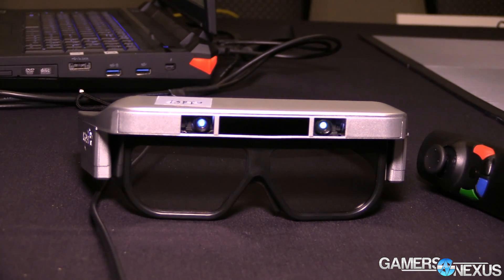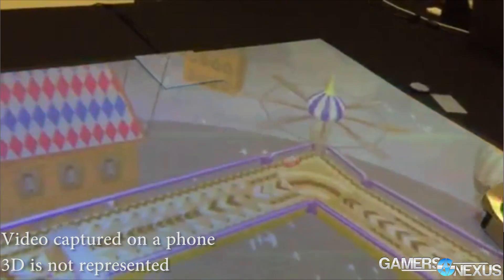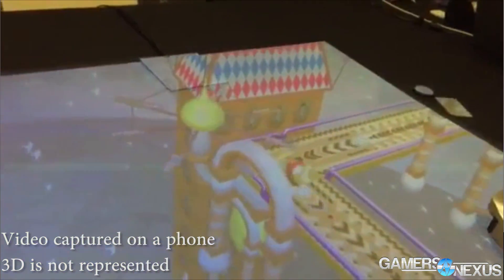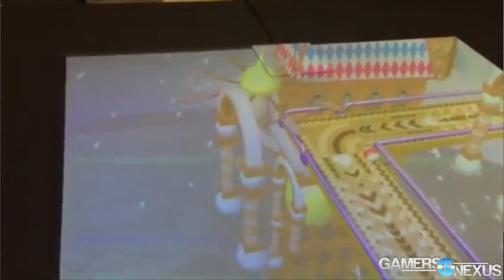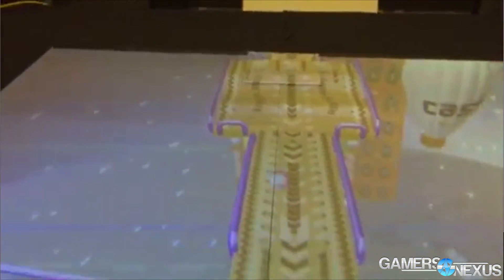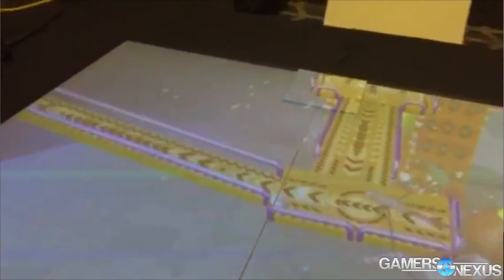With Cast AR specifically, we're using glasses. You put the glasses on and there are two high refresh rate flickering lenses — 120 Hertz on the refresh rate from memory. And then atop the lenses are two projectors.